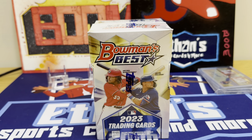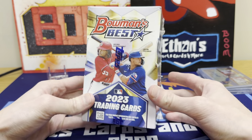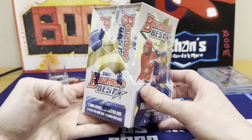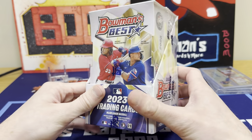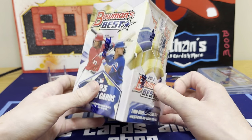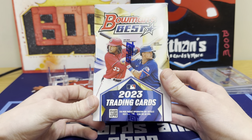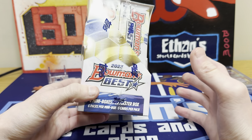Hey guys, Ethan's Sports Cards and More back today with a brand new baseball card video. It's been a while since I said that because there hasn't been any new baseball products coming out, but we are finally back with 2023 Bowman's Best Baseball. Always one of my favorite products of the year because you are guaranteed four autographs. Usually prospects, could be rookies, could be veterans. It's just a good mixture of base inserts and autos. There's a ton of numbered stuff, a ton of color really.